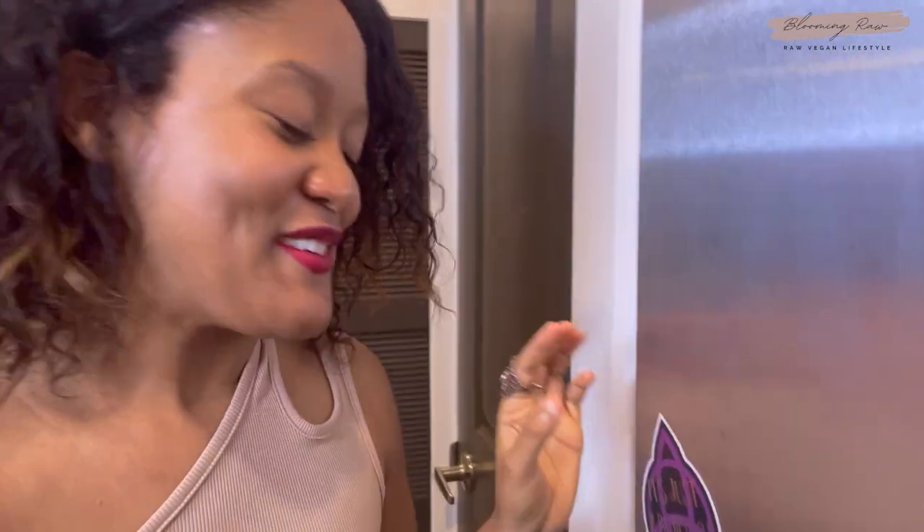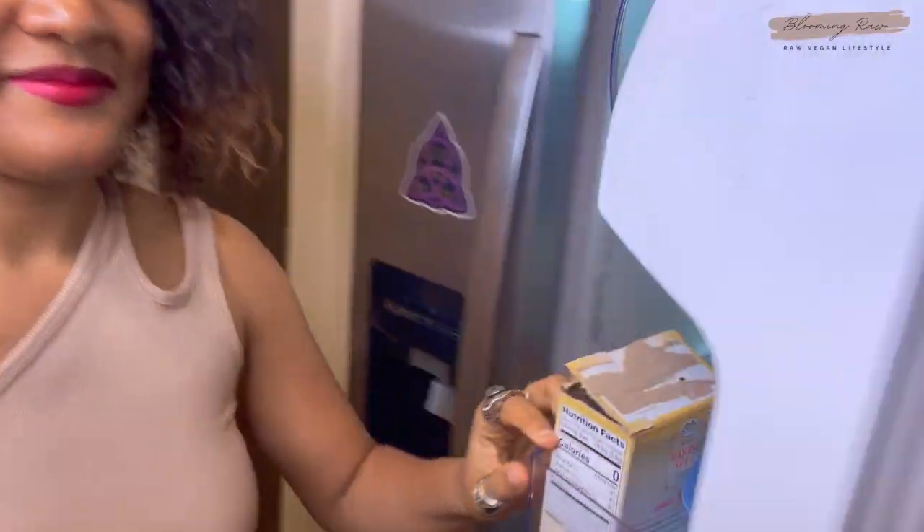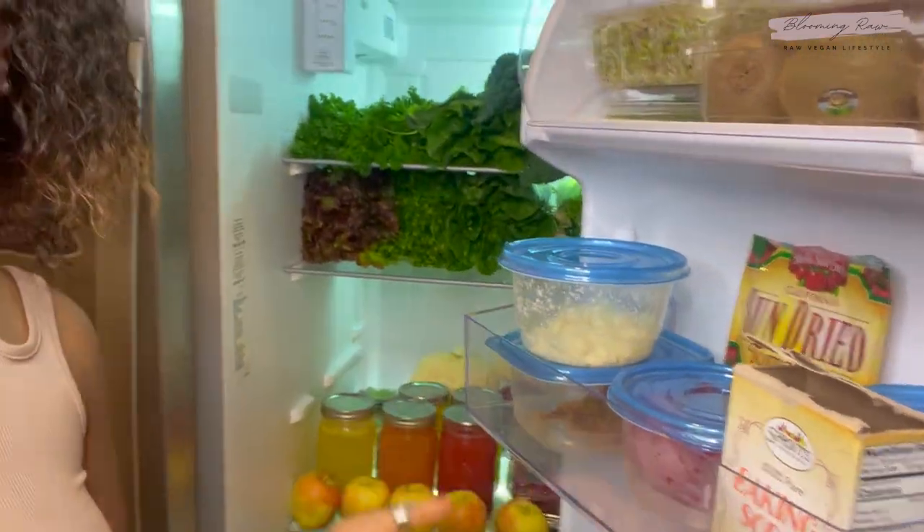Let me show you what's in my fridge first. I still have this magnet on my fridge — it says 'It's just a bunch of hocus pocus.' I saw it at a local Halloween store and I was obsessed with it because I love Hocus Pocus, it's one of my favorite childhood Halloween movies. It's not October anymore, it's March, but it's still there.